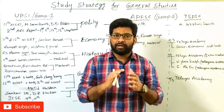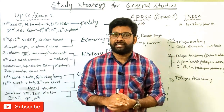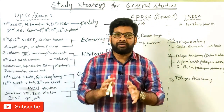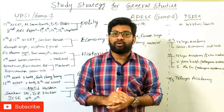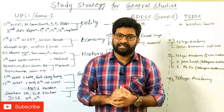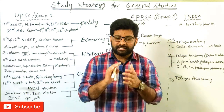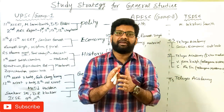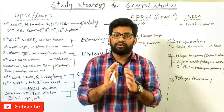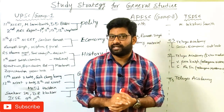Most of the beginners of competitive examinations such as UPSC and state civil service examinations like APPSC and TSPSC have a lot of doubts regarding how to prepare for core subjects of General Studies and what are the important books for those subjects. That's why I am taking this session to discuss the strategy and books to cover the majority portion of General Studies.